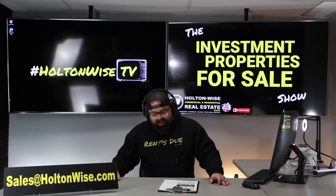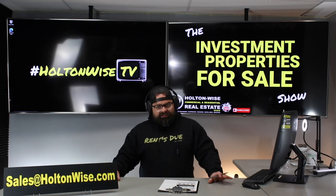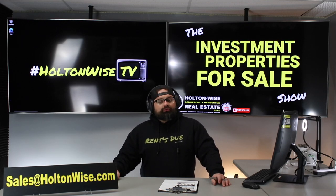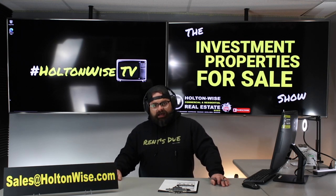If you have your own real estate agent, just have them reach out to us — the information on how they can get you inside for a tour is in the MLS. If they can't find it, they should just email us at sales@holtonwise.com.